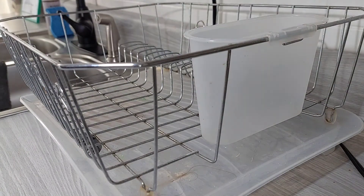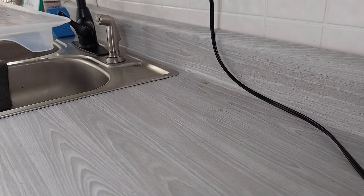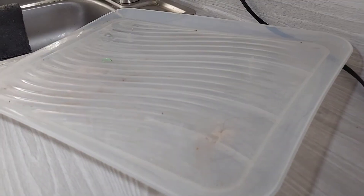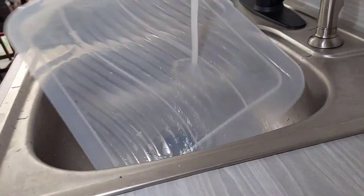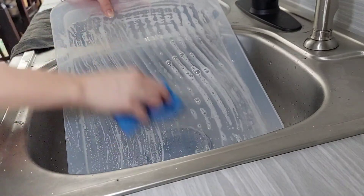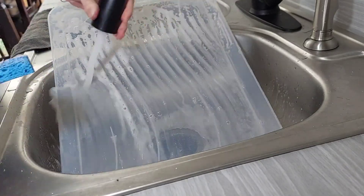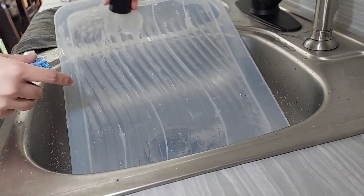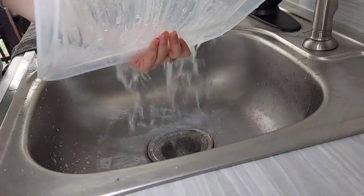The second area that always bothers me is the dish drain. It just gets so dirty so fast, so I'm going to give it a good scrubbing. You can see there's hair and gunk on it — it's definitely one of those spots that I don't clean enough, but I always think about it because I know it's there. It might not be visible to everybody all the time, but it absolutely bothers me. When this thing is clean, I really feel a lot better about my kitchen and just more relaxed in general.